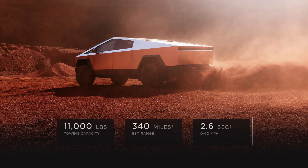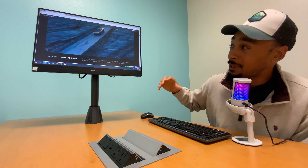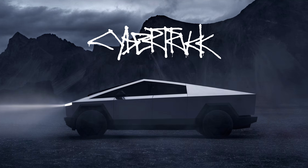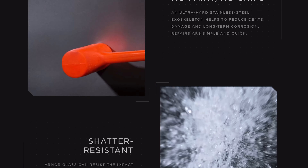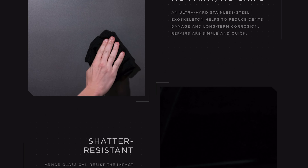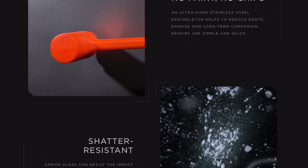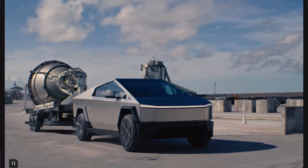This is like a Tron vehicle, like a future prisoner mobile from RoboCop or Terminator. And the thing isn't even painted, so you don't have to worry about scratches. That's the whole point — make it super practical. Ultra-hard stainless steel exoskeleton helps reduce dent damage and long-term corrosion, so no corrosion repairs needed. Repairs are simple and quick. If your vehicle gets into a fight with another one, you're gonna win.